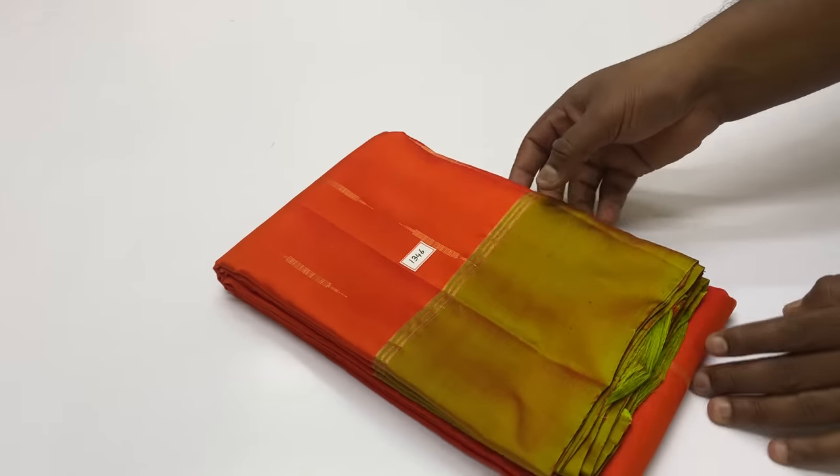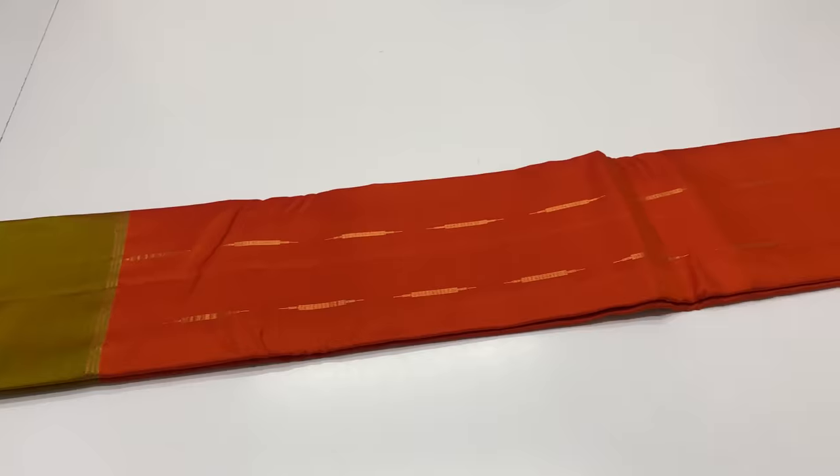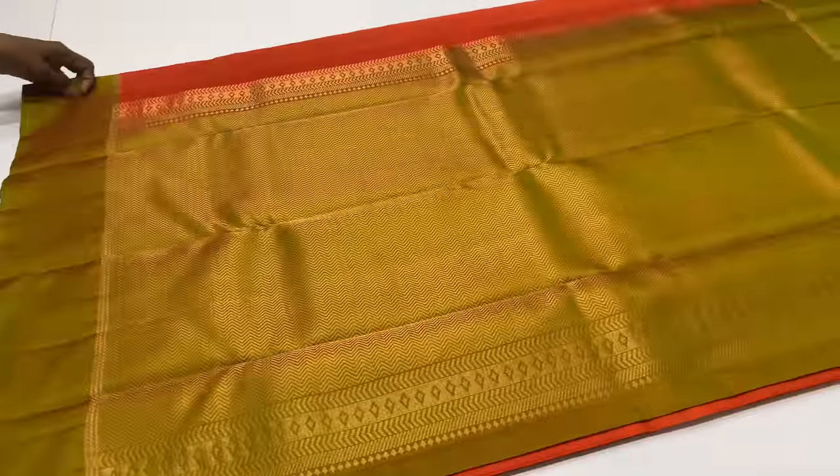Next sari is 1346. Body of the sari is orange color, pallu and blouse is green shade, dual tone. 1346 sari code. Full and full gold zari tested.